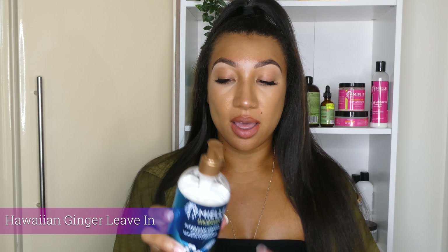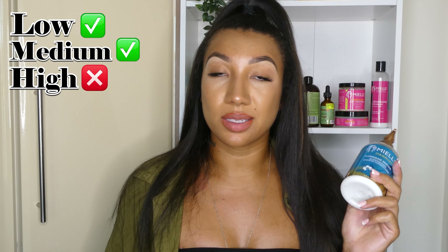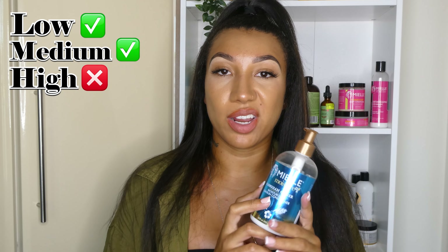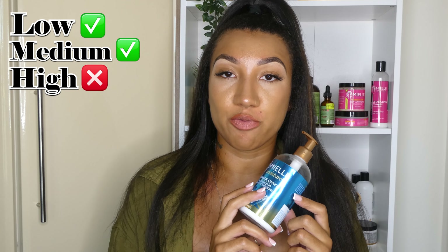Moving on to the Hawaiian ginger range — this is their moisturising leave-in conditioner. I would recommend this for low porosity or medium porosity hair. Obviously if you are high porosity you can still use it, but I would definitely recommend it for the low or medium porosity types because it doesn't really contain that much protein, and high porosity girls need that little bit of protein.